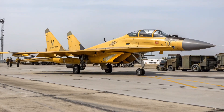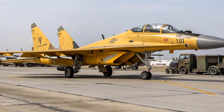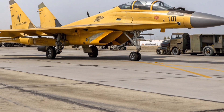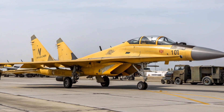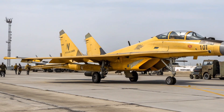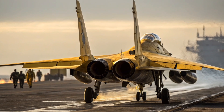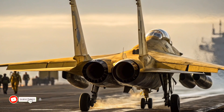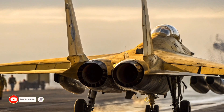At the rear, the two powerful Klimov RD-33MK engines define the performance of the MiG-35. They are afterburning turbofans that produce massive thrust while maintaining reliability. The nozzles are capable of thrust vectoring, which is one of the most eye-catching and important upgrades for this generation. With thrust vectoring, the aircraft can perform extreme maneuvers that allow it to out-turn and out-climb many rivals.